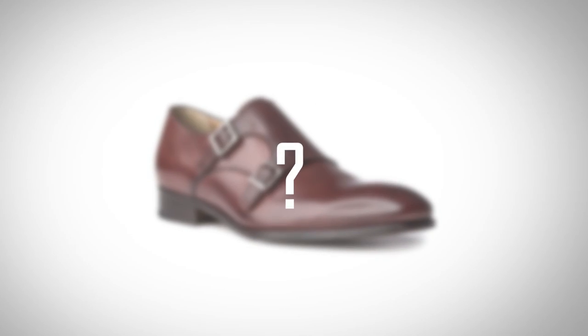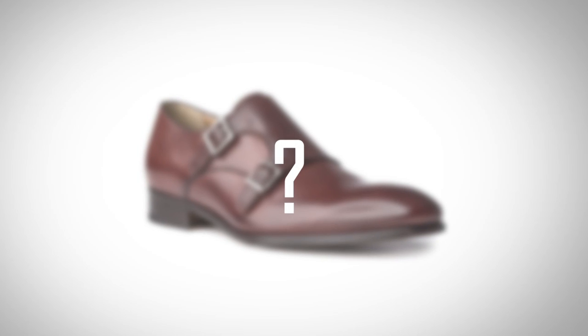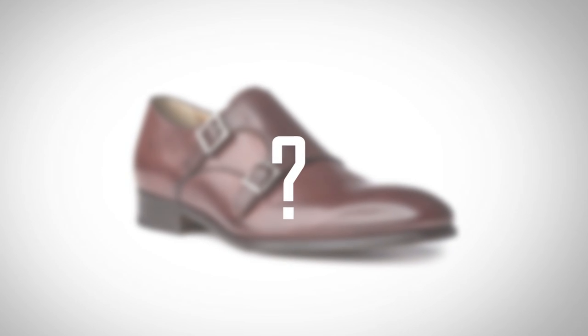Pop quiz, gentlemen. What's the difference between a pair of shoes that's been Blake stitched, that's been cemented, or that's been Goodyear welted? Do you know the difference? Most men don't, and that's where the problem lies — because you're out there looking at all this information online trying to decipher through it. You're seeing these terms and you don't know what you're buying.